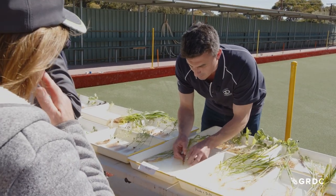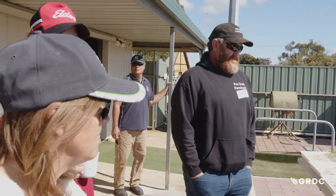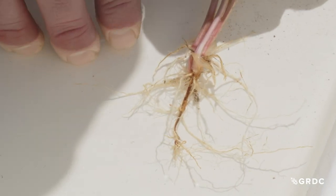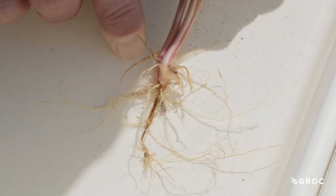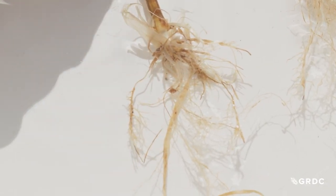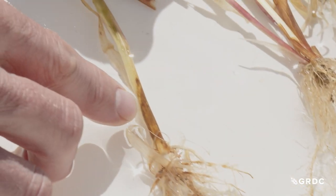So the first thing we've got here is some common root rot. He steps growers through the main things to look out for, firstly in cereal. Common root rot's not that common — but there is some discolouration in those roots. The diagnostic feature is that browning on the sub-crown internode, as opposed to crown rot. You can see we've got this lower stem browning; on some of these it's only gone as far as the outer leaf sheath, whereas on others it's starting to move through into the outer leaf.